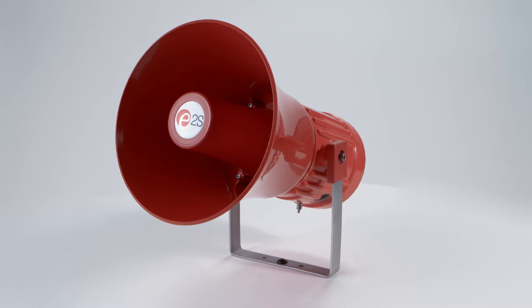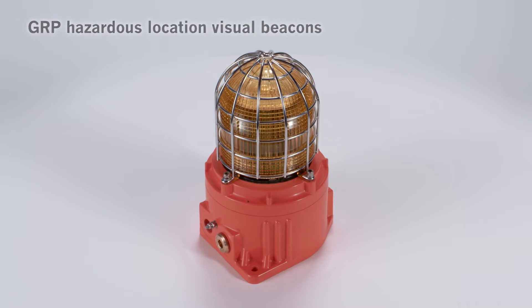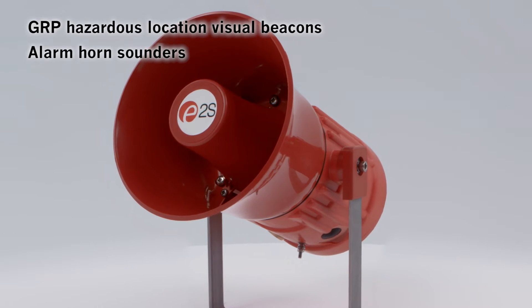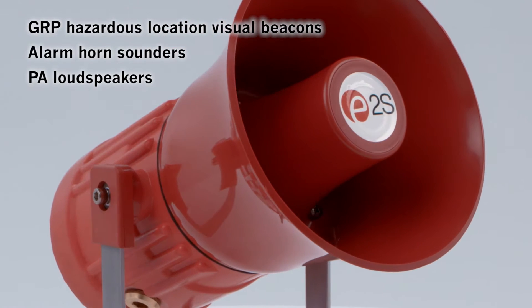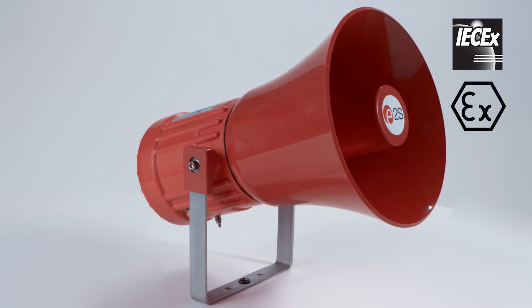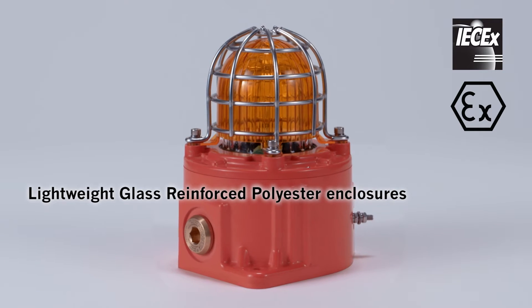From E2S, the world's leading independent warning signals manufacturer, comes the GNEX family of GRP Hazardous Location visual beacons, alarm horn sounders and PA loudspeakers. The IECEx and ATEX approved devices employ the latest signaling technology within lightweight glass reinforced polyester enclosures.